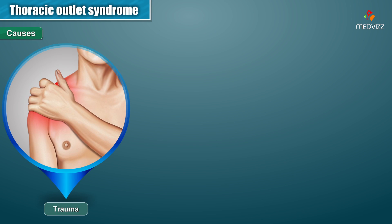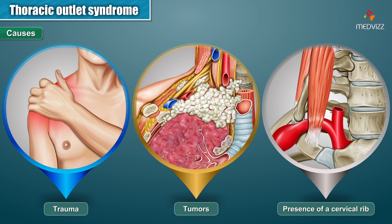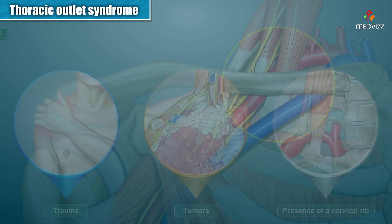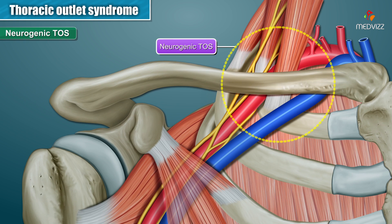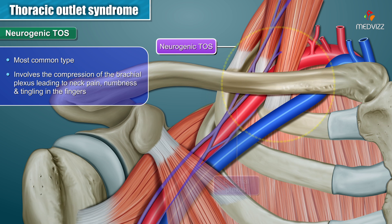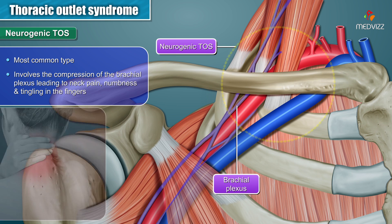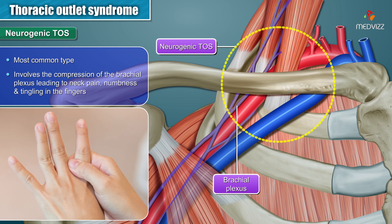The causes include trauma, tumors, or the presence of a cervical rib. Neurogenic Thoracic Outlet Syndrome is the most common type and involves compression of the brachial plexus, leading to neck pain and numbness and tingling in the fingers.